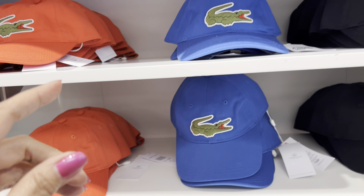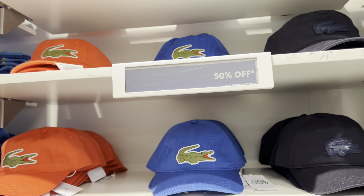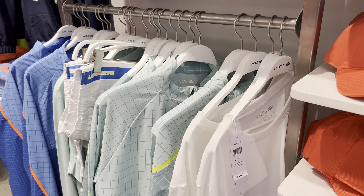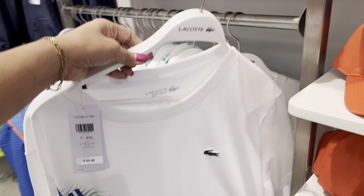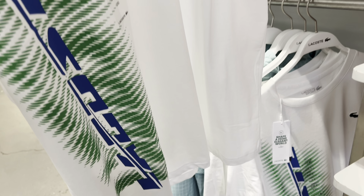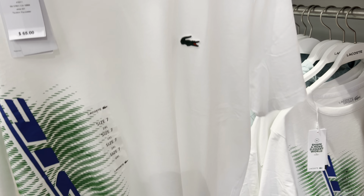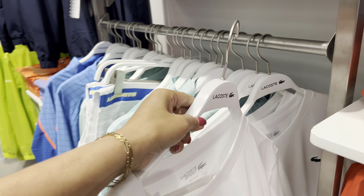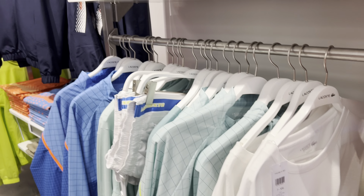$60, 50% off. And they have here. $65. Shirt. Cute. And there's more here.